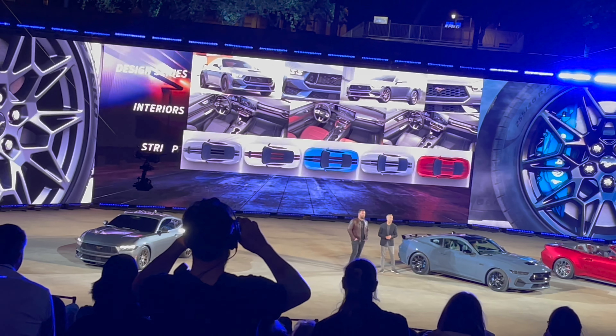Let me know what you guys think about the S650 in the comments down below. Do you like it? Do you not like it? I'll express in a future video whether I think I'll buy one or not — I'm going to sit on it a little bit and see more information. The interior was nice. I'm not too sure about the exterior. I like it but I don't like it — it's very similar to my S550, a little too similar in my opinion.